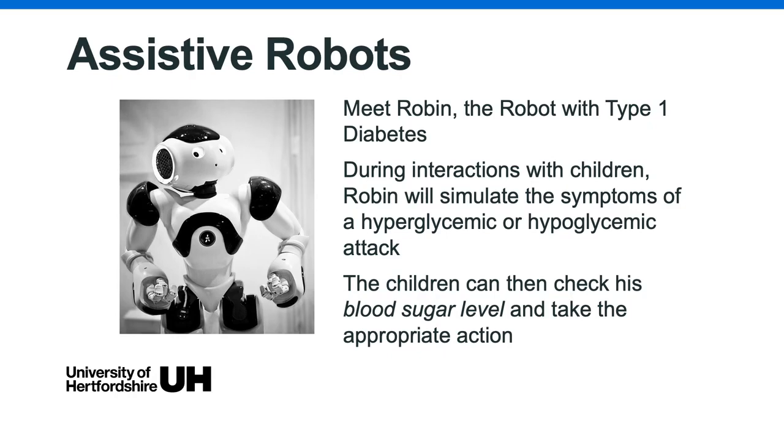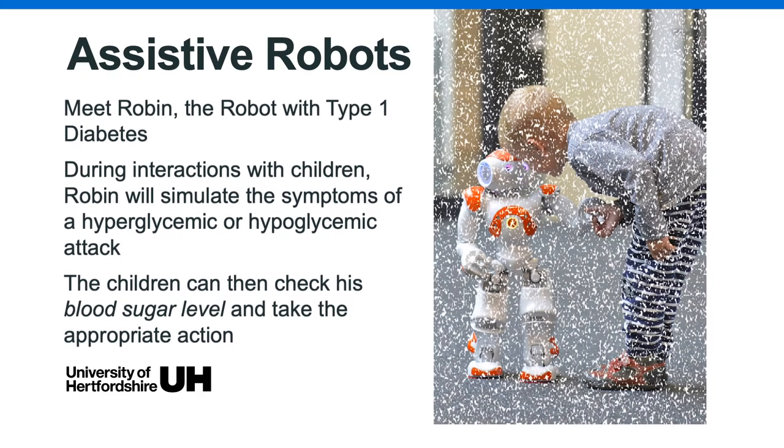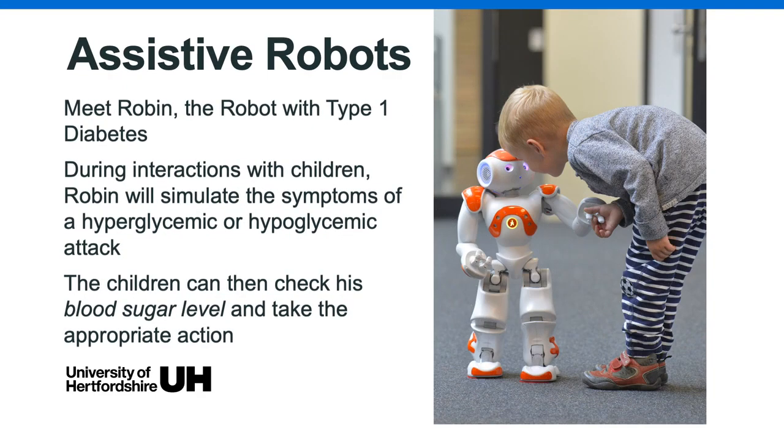Meet Robin, the robot with type 1 diabetes. During interactions with children, Robin will simulate the symptoms of a hyper or hypoglycemic attack. The children are asked to check his blood sugar levels and take the appropriate action. Robin wants to play with toys, dances, gets tired and asks for hugs — behaviours that most toddlers exhibit. The developers believe this relatability is important in teaching children to remember to treat their diabetes, whilst also boosting their confidence.